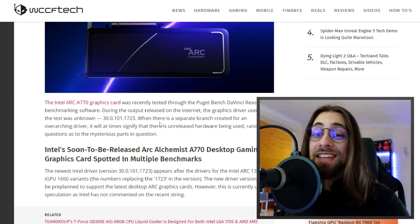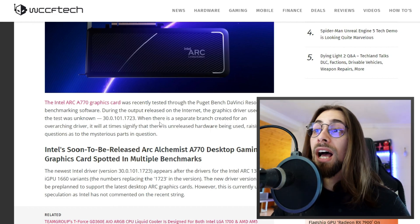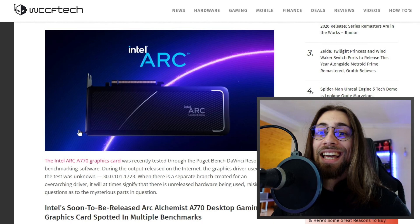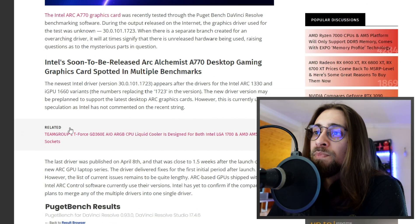Remember, these are the first Intel desktop GPUs in at least the last 20 years. There will be a lot of work to do, but competition is key and I'm really happy to have Intel desktop GPUs.